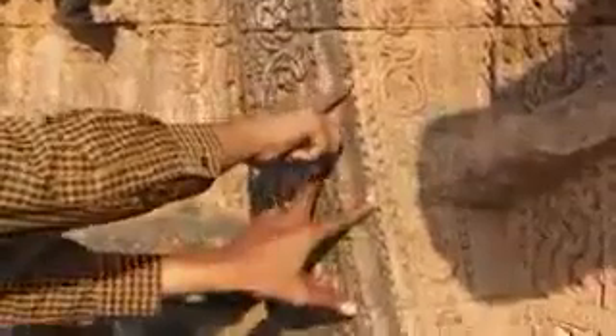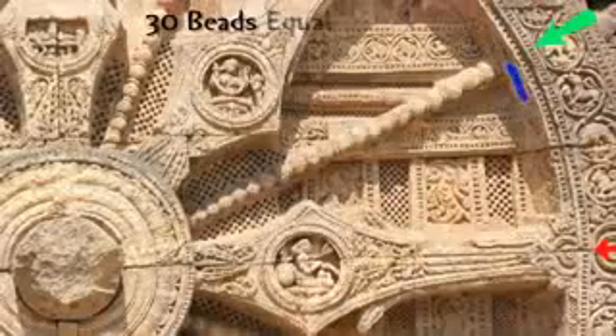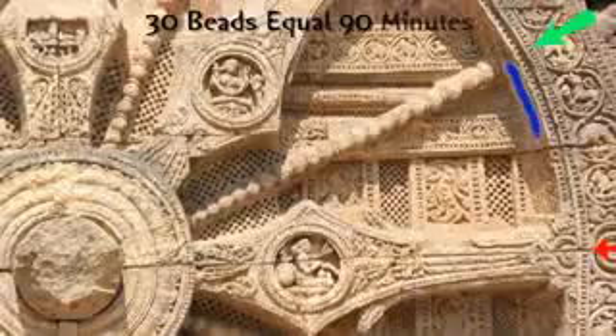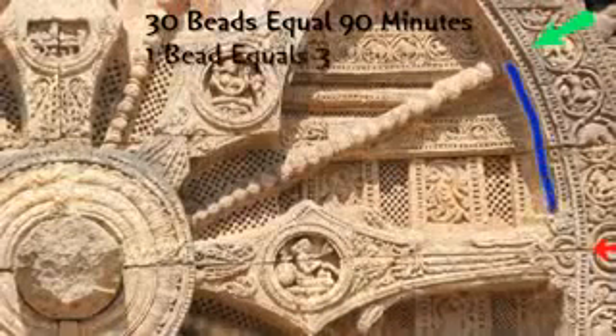The minor spoke divides 3 hours in half, so the time between a major spoke and a minor spoke is an hour and a half, or 90 minutes. At the edge of the wheel, you can see a lot of beads. If you observe carefully, you can see that there are 30 beads between a minor and a major spoke, so the 90 minutes are further divided by 30 beads. This means that each bead carries a value of 3 minutes.